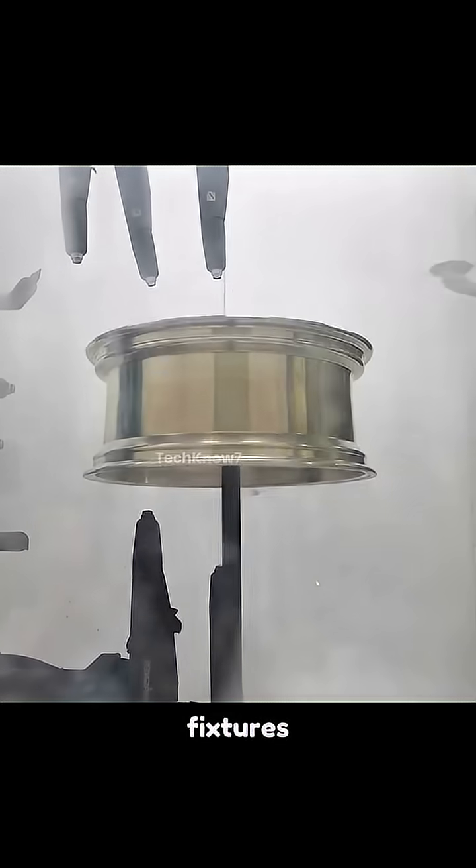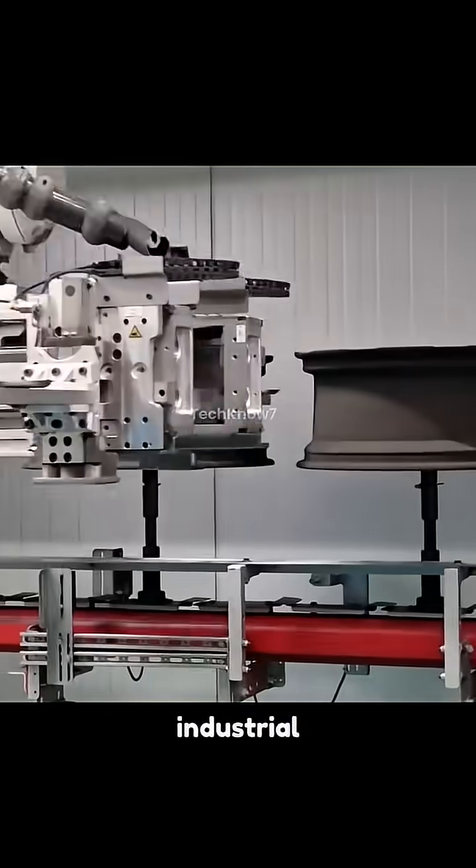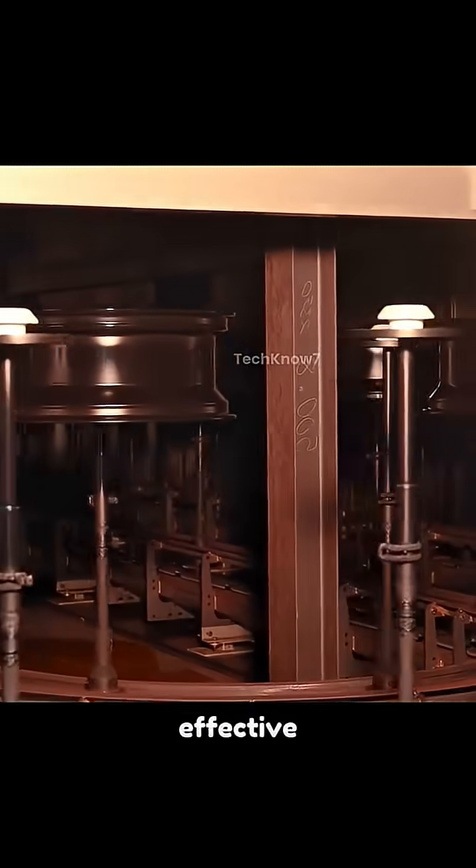In the paint line, masking fixtures protect vital surfaces during powder and liquid painting, each cured in industrial ovens. An infrared reheat step ensures maximum paint adhesion — an uncommon but effective method.